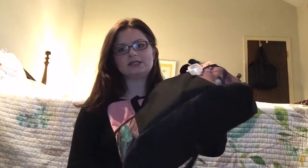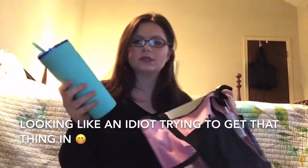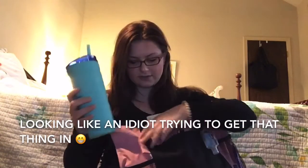They're like seven or eight dollars, so super cheap. The only thing I don't like about it is that it doesn't stand up on its own, but other than that it's very roomy. You can fit a drink in here — well, actually that doesn't fit.